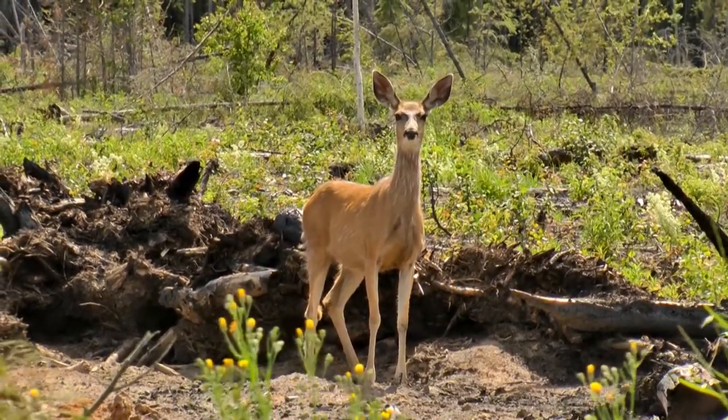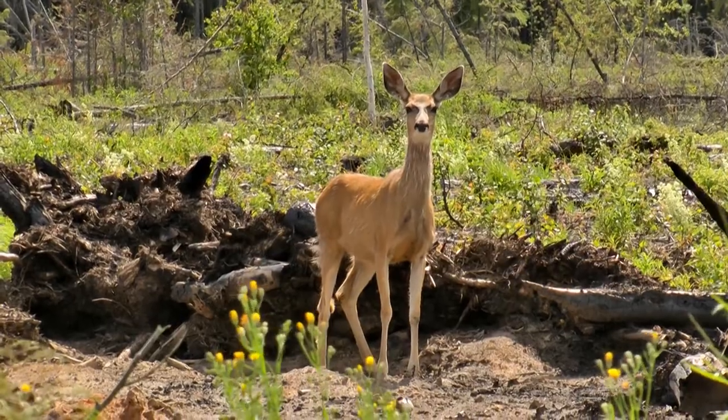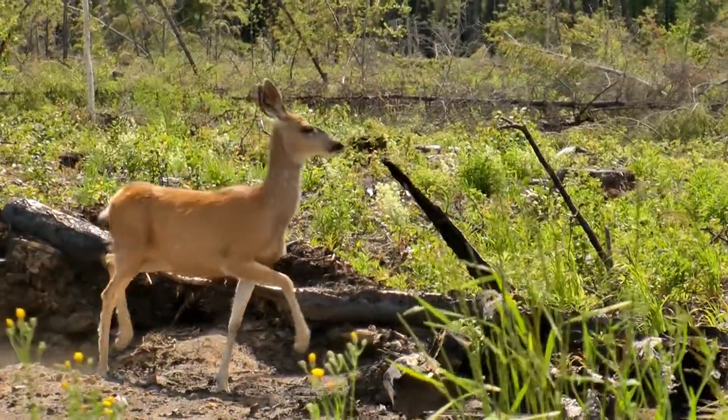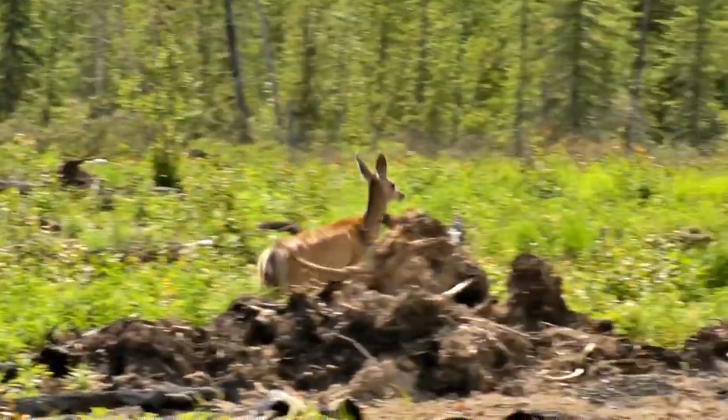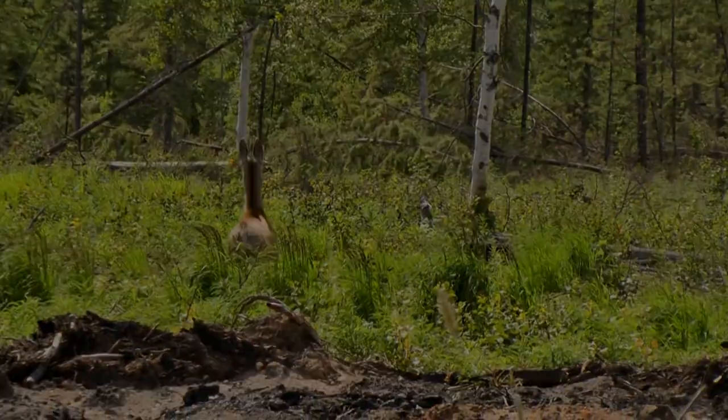The main predators for mule deer are bears, coyotes, and mountain lions, although humans do take a major toll through hunting and vehicle collisions. Mule deer are not well-equipped for fighting, so they rely on speed and being alert to avoid danger.